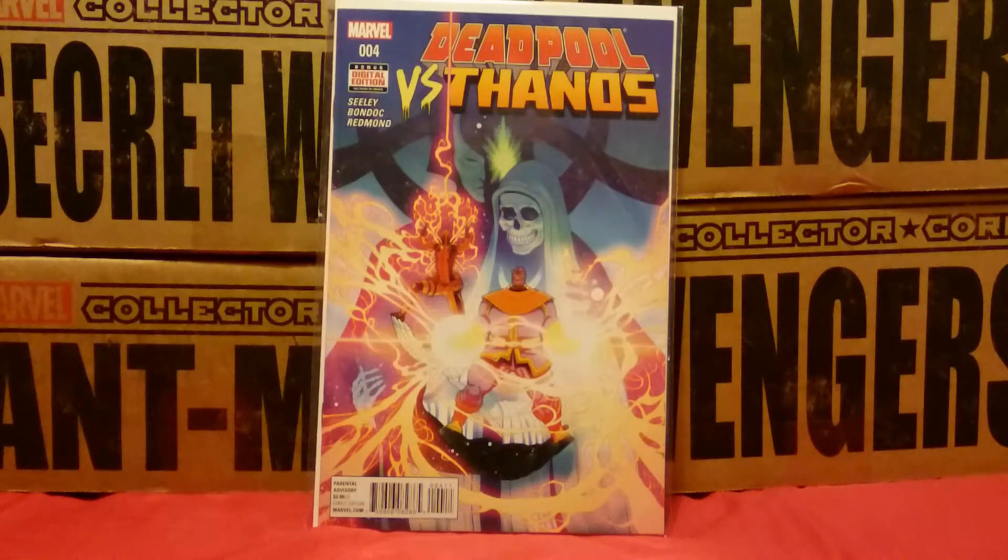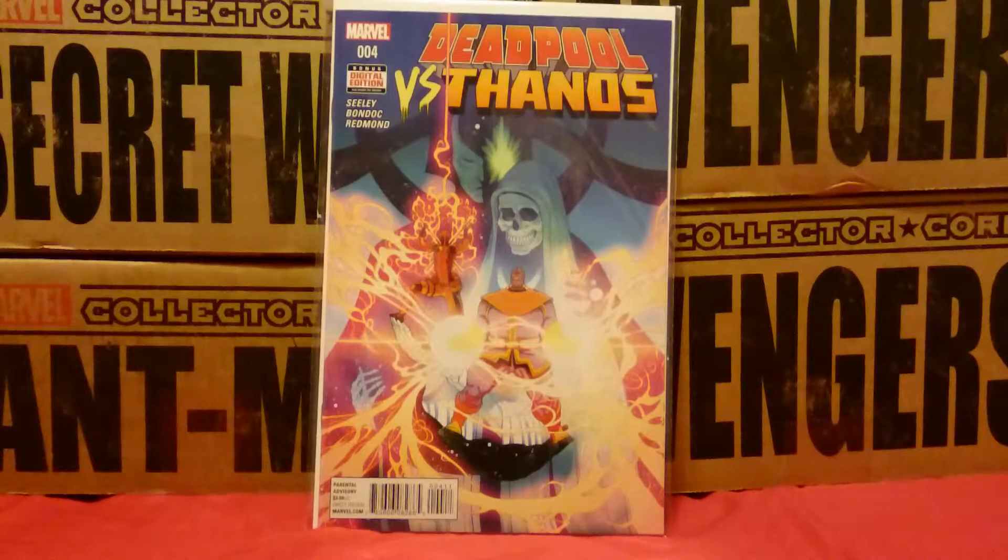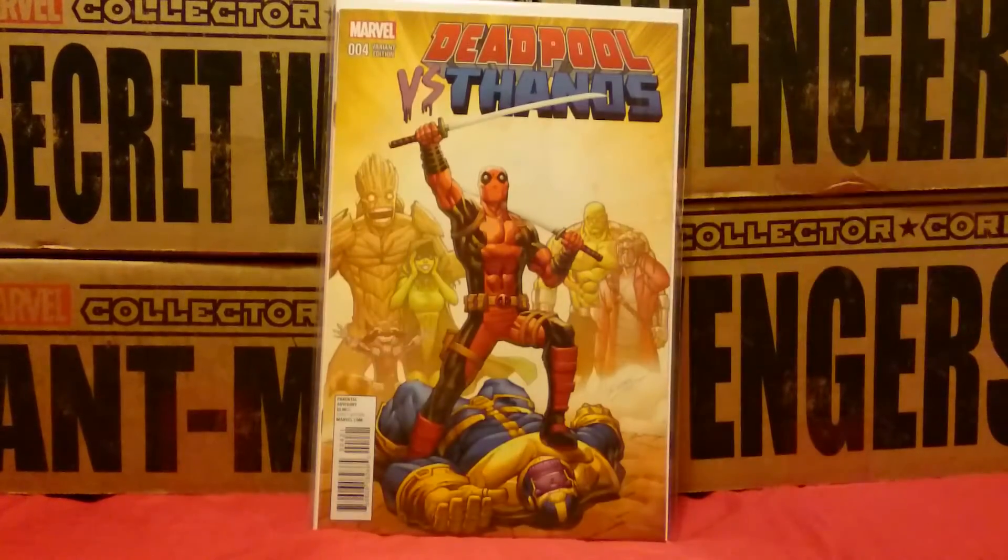But with that said, on to this week. As you can see in front of you, this is Deadpool vs. Thanos Issue number 4 — it's the last one in the series. And another awesome Ron Lim variant. He's done pretty cool variants for this series. I'm pretty happy with those — they're definitely better than the regular covers, in my opinion.